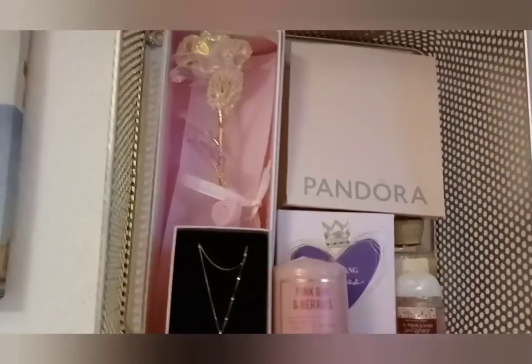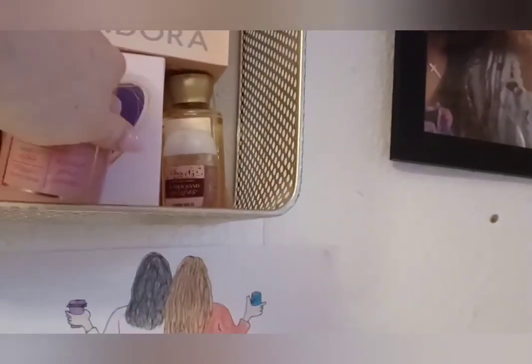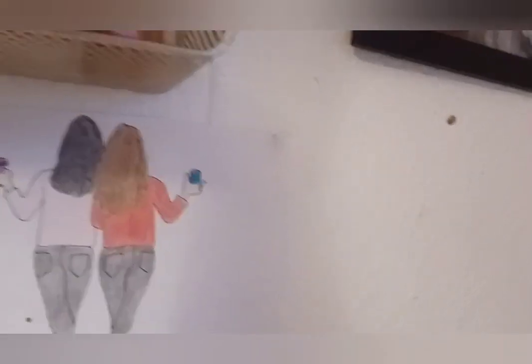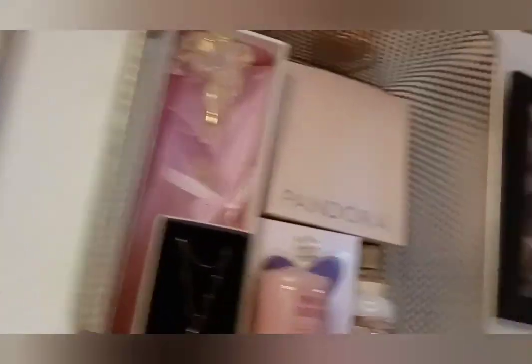We've got a flower that Chanice got me for Christmas, a pink Pandora bag, Vera Wang Princess perfume which is my favorite, pink gin and berries, my 18th necklace, my first ever Bath and Body Works products, a glittery gold bear, a pink flower bear — I love this so much. It's a Pandora box and I just think it's adorable. As got me these bath bombs for Christmas and I just like them up there.